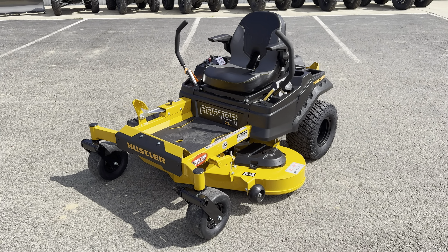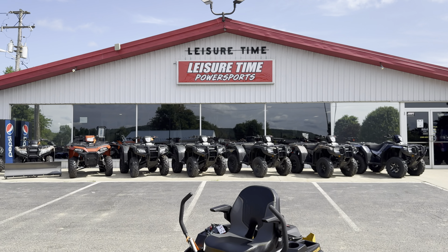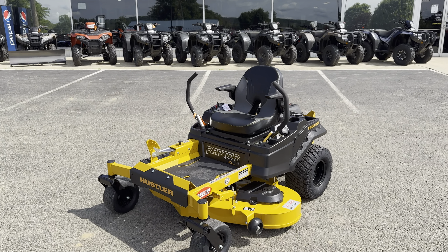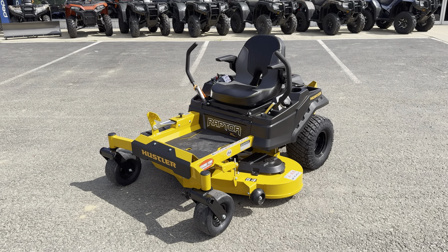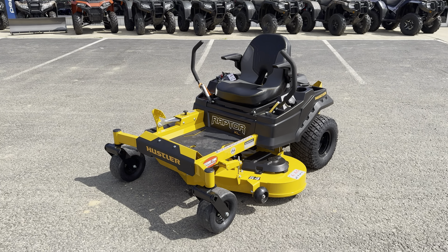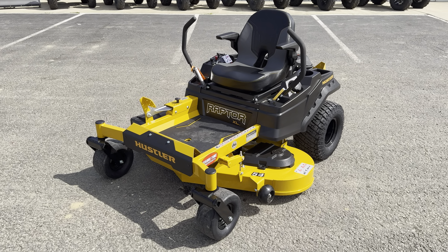If you have any questions or want to find more information, you can see this one here at Leisure Time Power Sports in Corry, Pennsylvania. Check it out on our website, LeisureTimePowerSports.com, or at HustlerTurf.com. You can see the whole Hustler lineup and see what they've got available there. Come check it out.